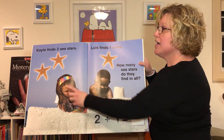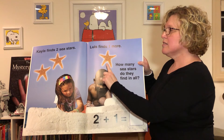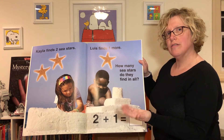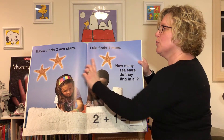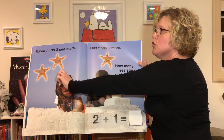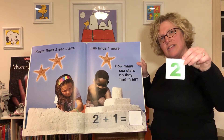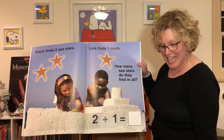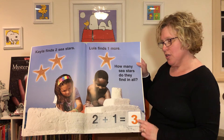Kayla finds one, two sea stars. Lewis finds one more. How many sea stars do they have in all? How many can you count? One, two, three — they have three sea stars in all. So two plus one equals three. Is this the number three? No. Is this the number three? Yes! So two plus one equals three.